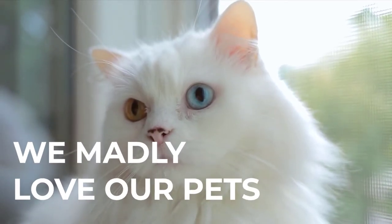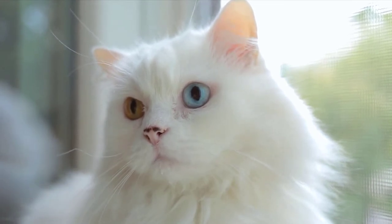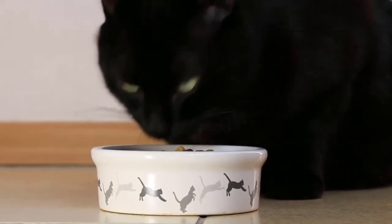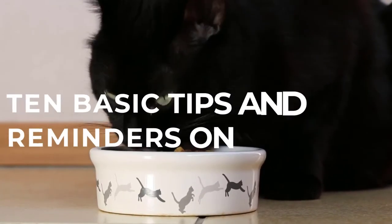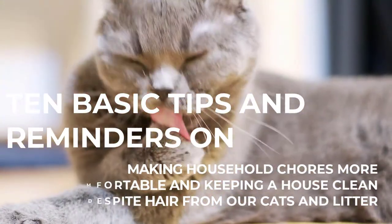We madly love our pets — they are part of our family and we would not envision our life without them. In return for their company, we are often obliged to create efforts to keep a clean habitat. In this video, we will share 10 basic tips and reminders on making household chores more comfortable and keeping a house clean despite hair from our cats and litter.